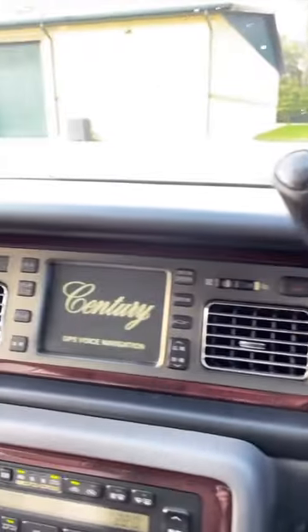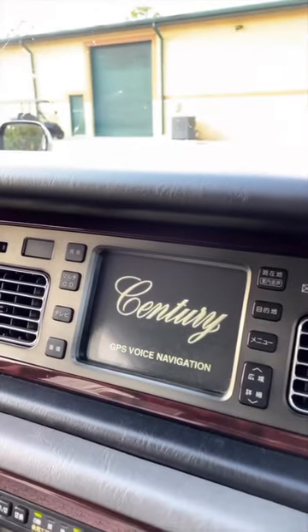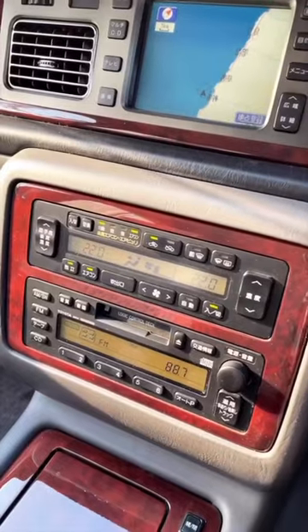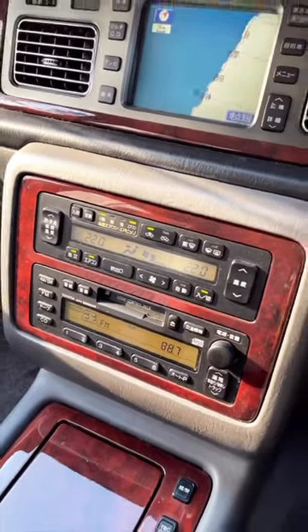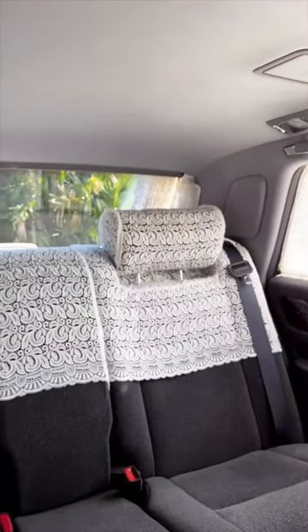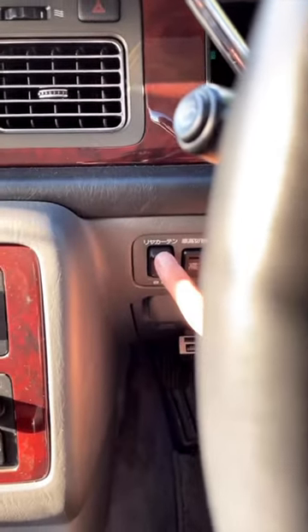As well as GPS voice navigation, cigarette lighters in all four doors, climate control, stereo control for the rear, electronic storage in the front, factory curtains and doilies throughout the entire car, along with a very cool feature.